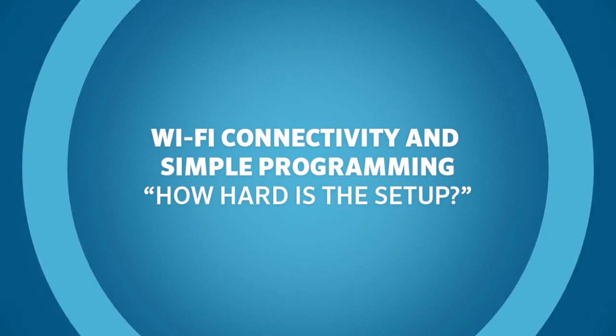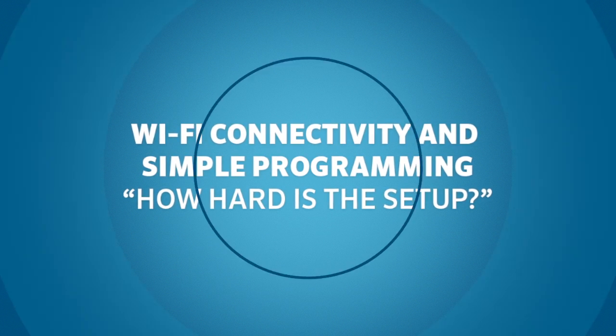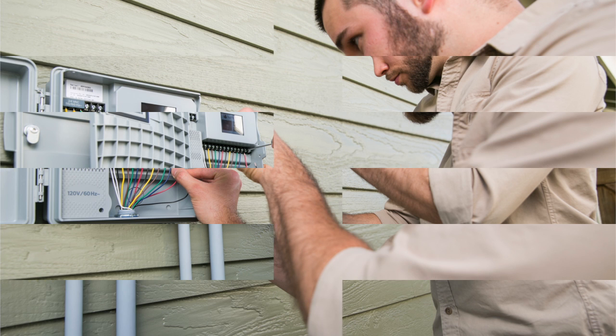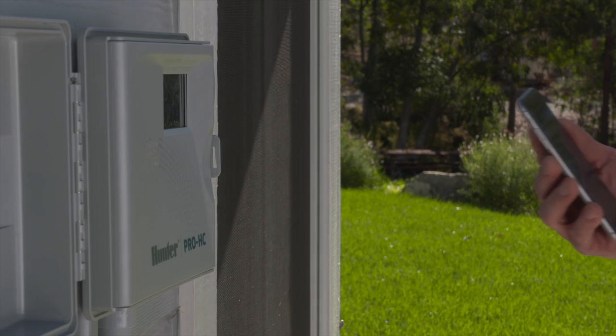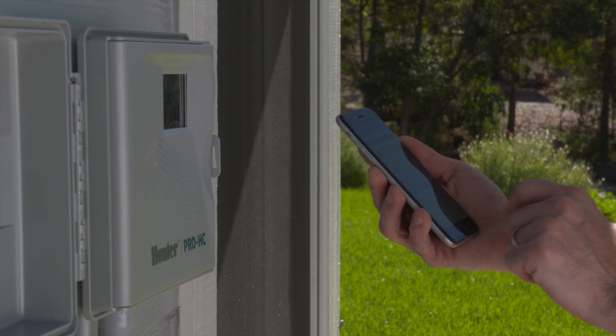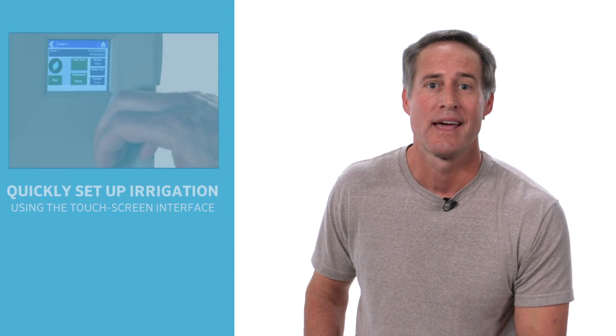Wi-Fi connectivity and simple programming. The first fear of Wi-Fi controllers is often, how hard is this setup going to be? Hydrawise's Wi-Fi is built in just like your smartphone and connects just as easily. The Hydrawise developers really looked at all the scenarios involved with installing and setting up the controller. The controller easily connects to your local Wi-Fi network using the controller's touch screen. If your site doesn't have Wi-Fi yet, no problem — you can still quickly set up irrigation using the easy touch screen interface, and then get your Wi-Fi in range at another time.